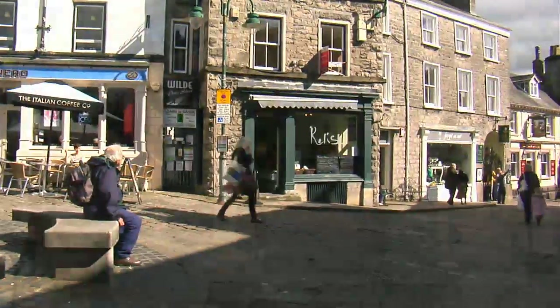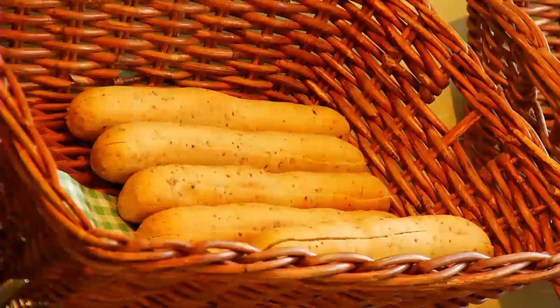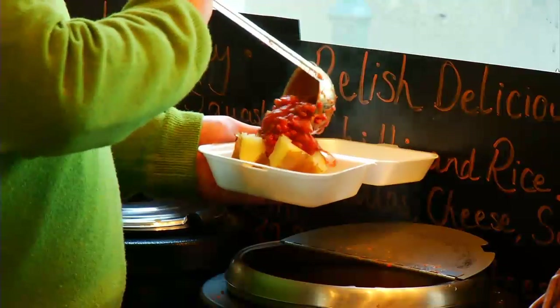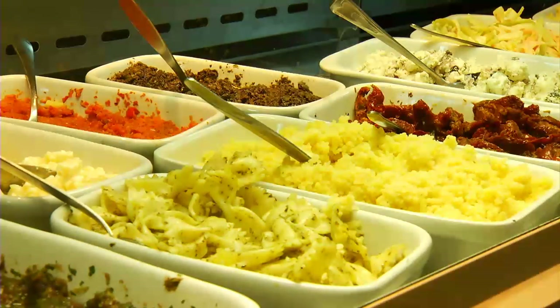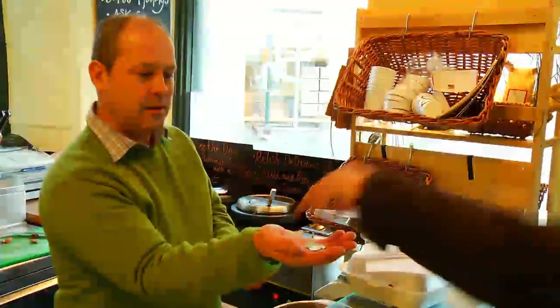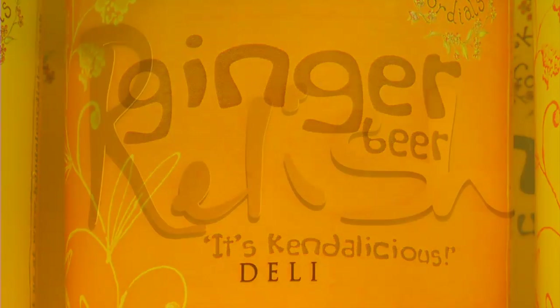Also situated in the historic Kendal Market Square is Relish Deli, bringing the best of the area's produce together inside freshly baked baguettes, jacket potatoes, homemade chilli, and fill-ins among other popular choices. Diners can use a comfortable interior and while away some time with a drink and a bite, or simply grab lunch on the go. Whatever your choice, Relish Deli is a cafe that has established itself as a firm favourite for visitors and locals alike.